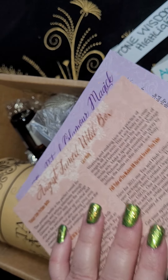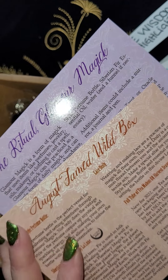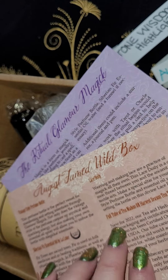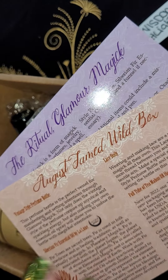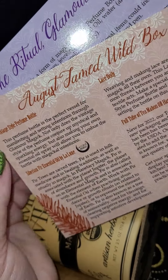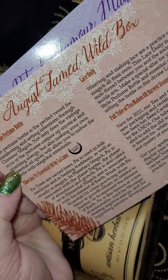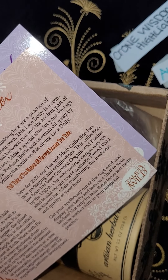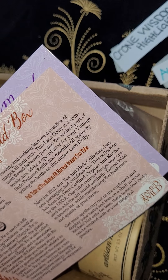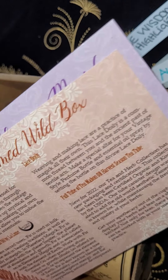It usually comes with two cards that explain different things in the box and for the month. It tells you what's in it, so you get a vintage-style perfume bottle, a Siberian Fur Essential Oil by Lalune, a Lace Doily, a full tube of tea, and a Mabon Oil or Harvest Season Tea Tube.